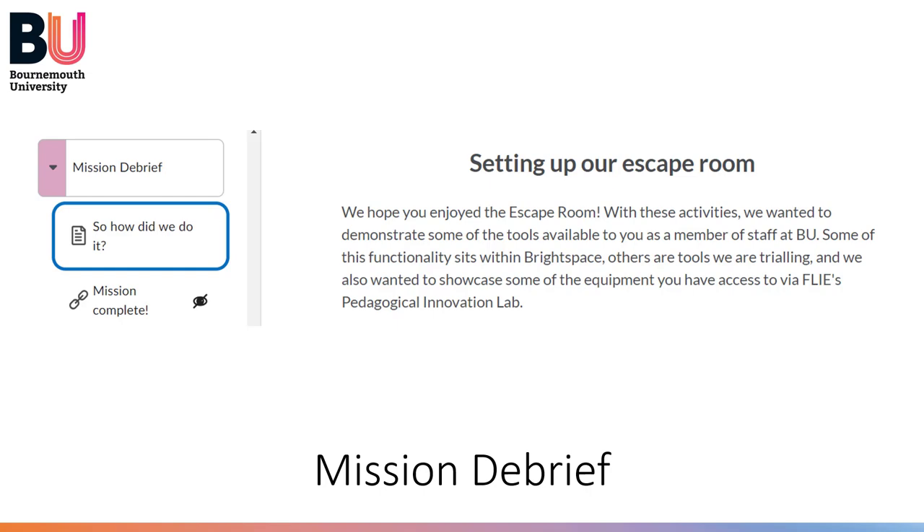We also created a debrief module on Brightspace so that staff could follow our creative process and understand how each task was built and created, and within that we incorporated links to further guidance. That Brightspace unit remains as a reference point for anyone going forward who wants to look at it, so hopefully our staff will be inspired to create their own experiences down the line and can revisit it for a reminder of how they might want to do things.